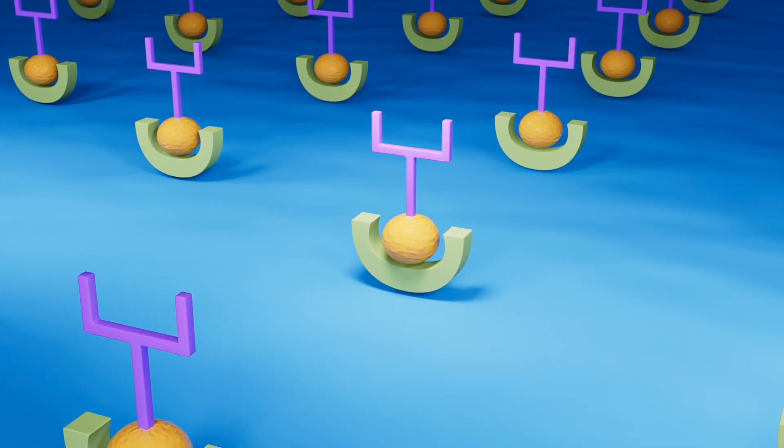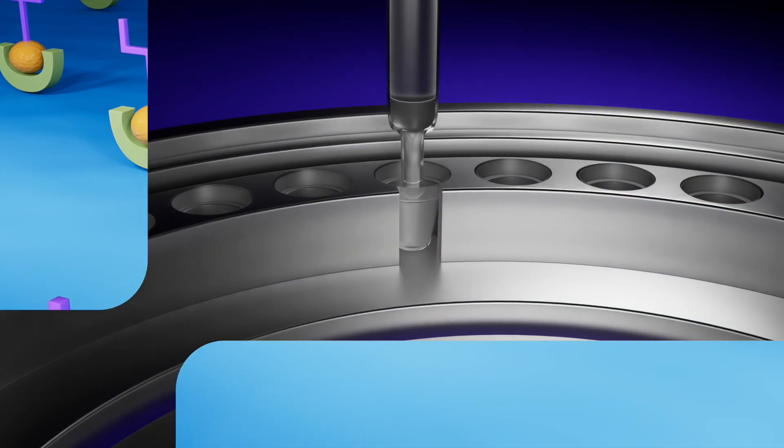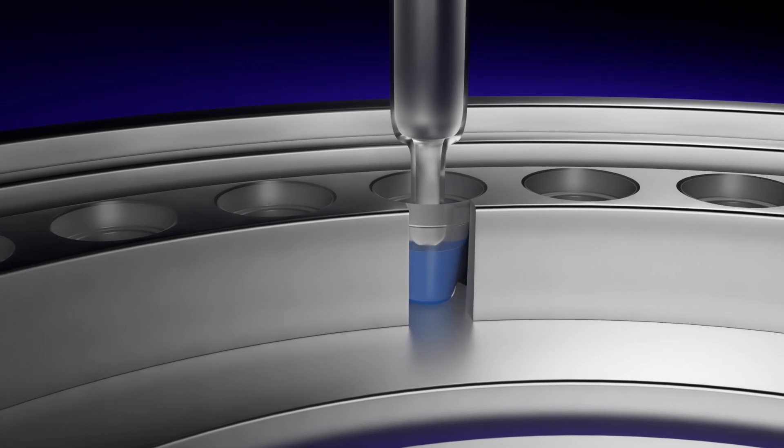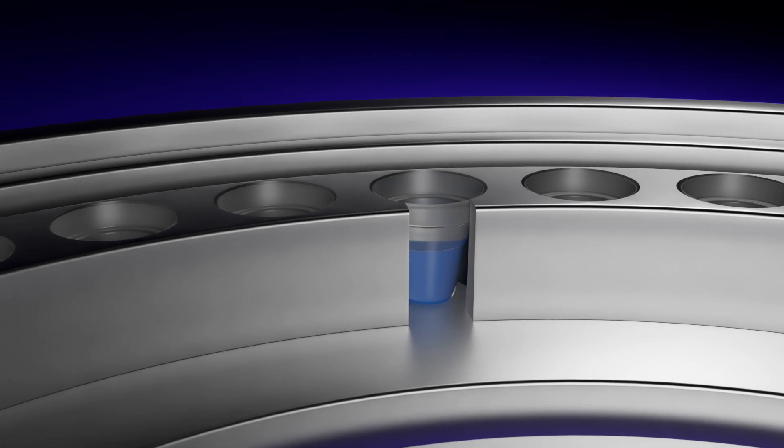The uniquely shaped plastic Microwell is coated with streptavidin and then biotinylated antibodies, creating the proprietary capture layer. Inside the Vitros analyzer, the sample is introduced into the well by individual pipette tips, eliminating the potential for carryover.